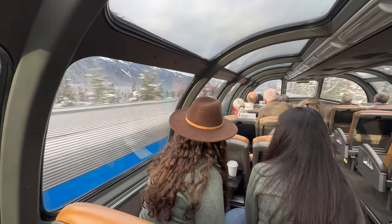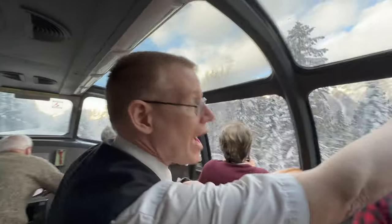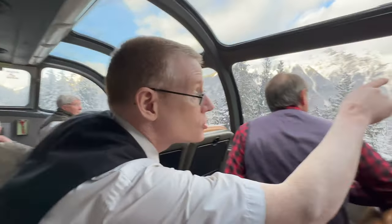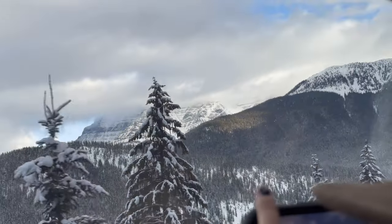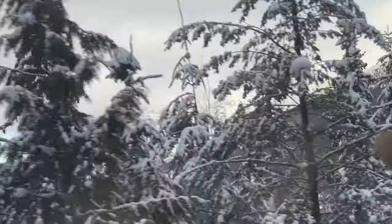Hey folks, there's our sister train beside us — train number two, Glitch Rock. If you look towards the back, that is Mount Robson, right there. The highest mountain in the Canadian Rockies — 12,970 feet, just under 4,000 meters.